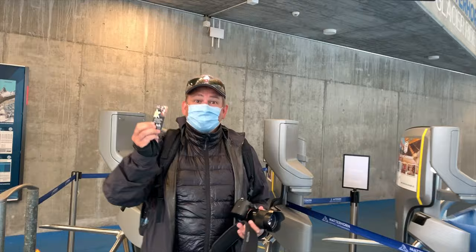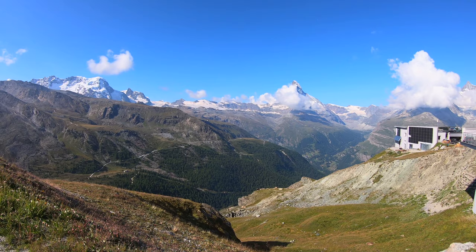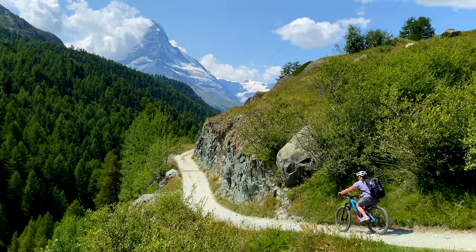Once you arrive in Zermatt, the sky's the limit. There are hiking and biking trails, glacier lakes and magnificent Matterhorn views. We're going to highlight four of our favorite things that we did in the mountains.